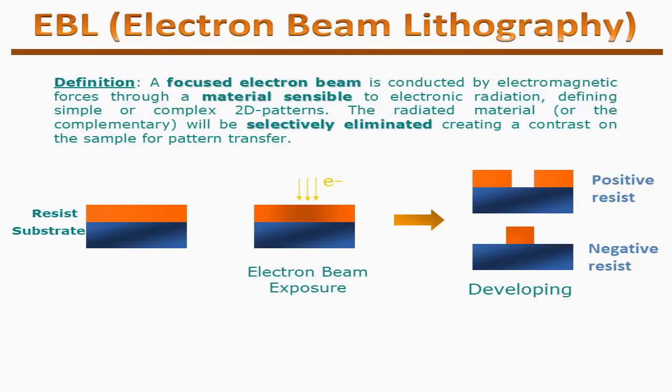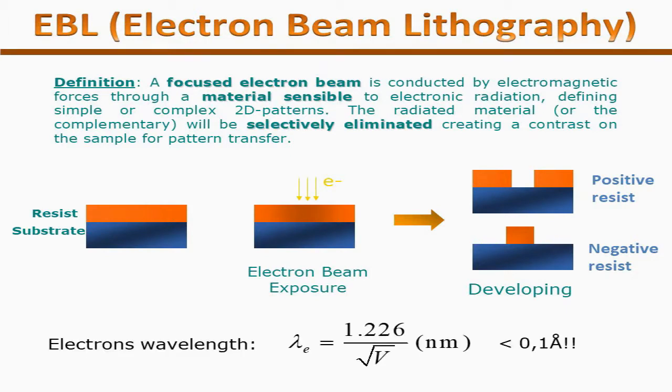Another process is called electron beam lithography (EBL). It is similar to electron microscopy — electric and magnetic lenses are used to focus the beam. As we know, the wavelength of an electron is less than that of visible light and its energy is also greater. Hence, structural resolution of 1 nanometer to 20 nanometers can be achieved.